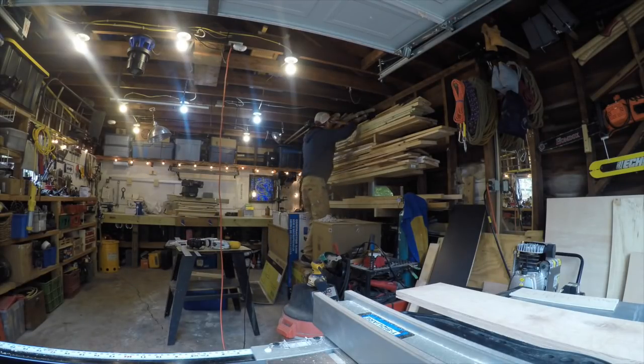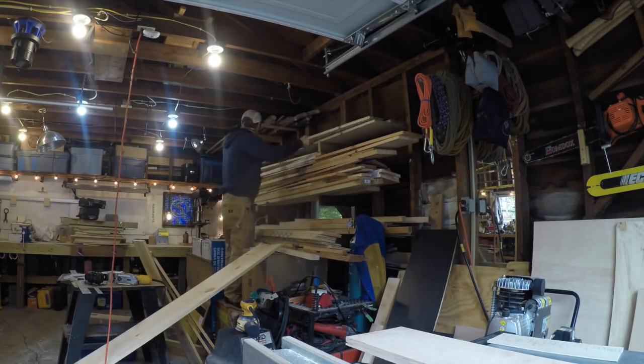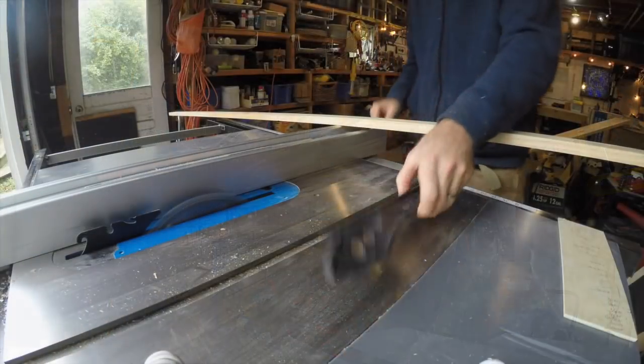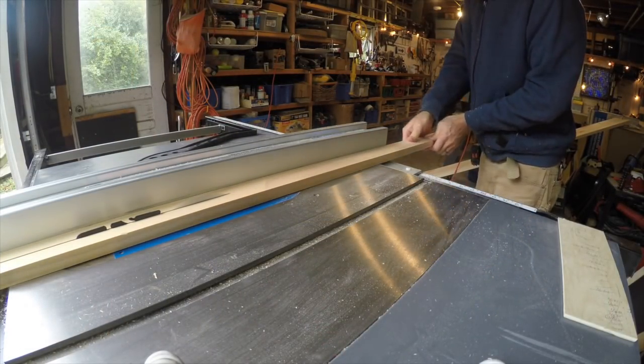At this point I needed to put a face on the cabinet, but I was out of ¾ inch stock and had to dig through the dreaded wood shelves. After some digging I finally found some good wood to rip into strips for that face, so it was back in action.